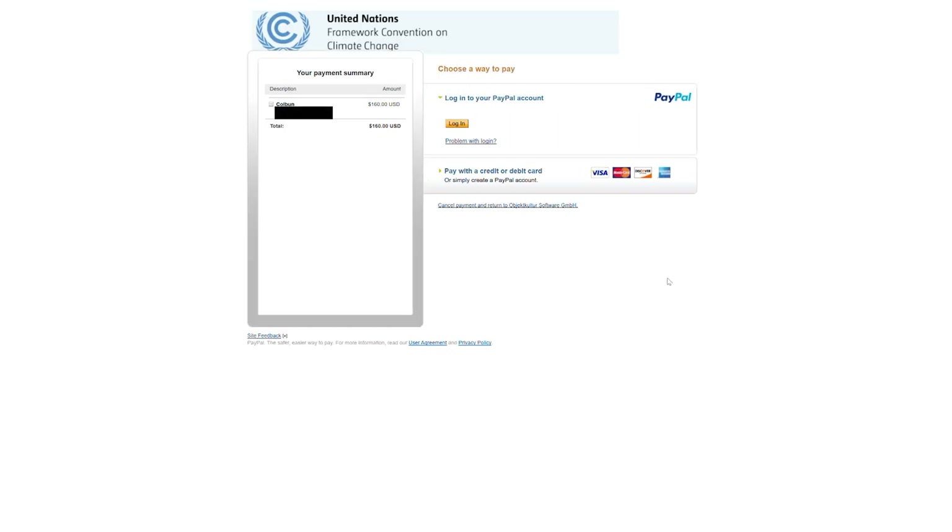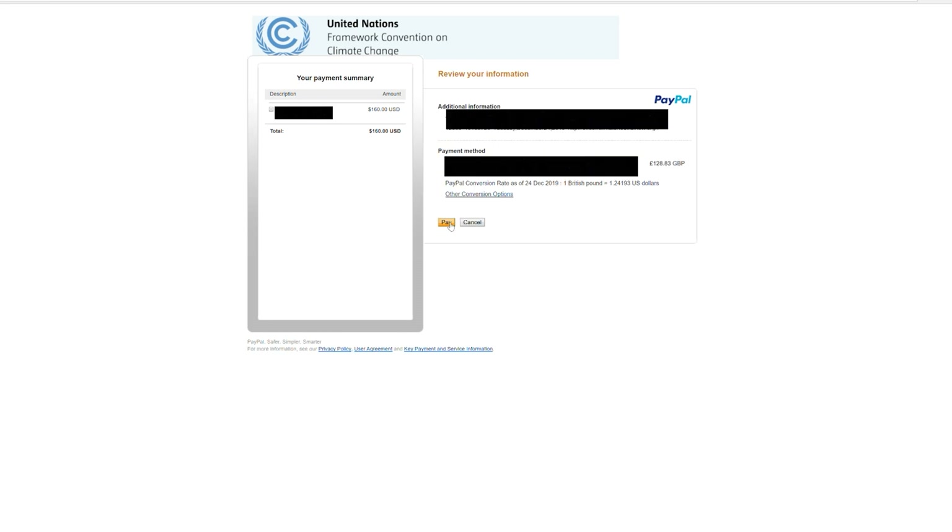You can review the payment information and agree to the conditions of use and confirm, and then you will be sent to a separate webpage where you can enter your credit card details to complete the payment, which I will not show as this is personal and business transaction information which should remain confidential.